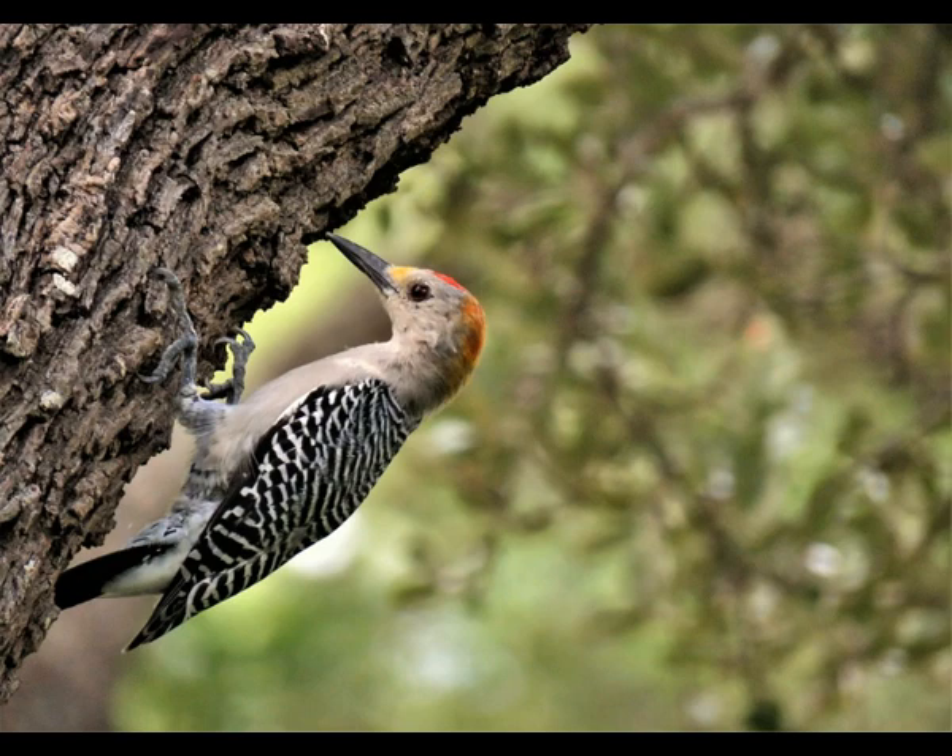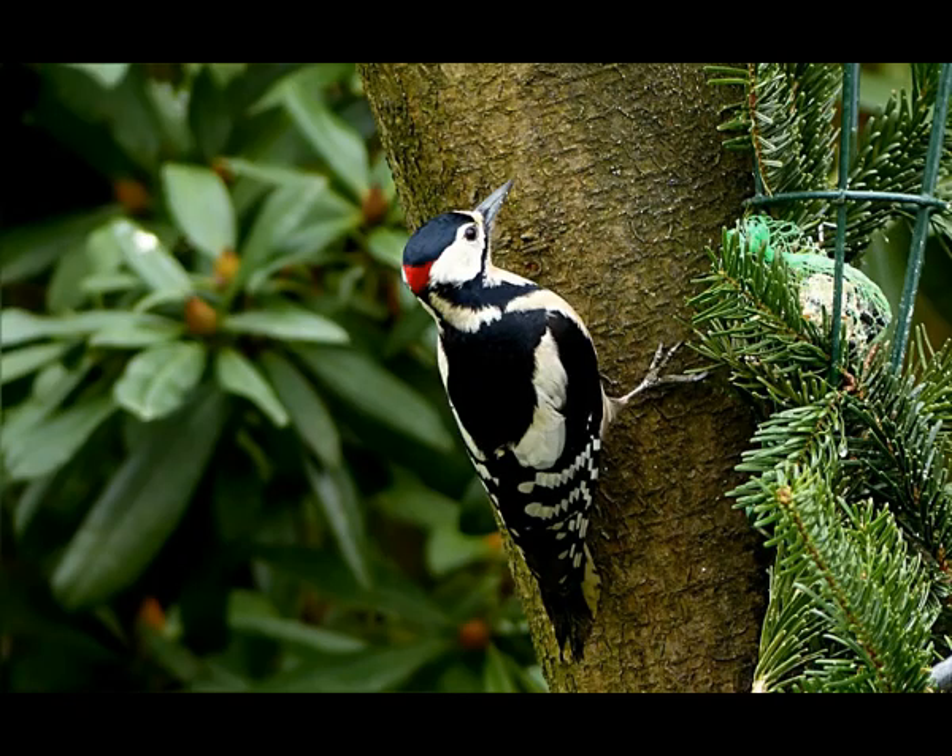Woodpeckers are monogamous — one pair mates for a lifetime. Both male and female prepare the nest in the tree. The female lays between two and five eggs. The incubation period lasts 11 to 14 days. One month after hatching, young woodpeckers are ready to leave the nest. Depending on the species, woodpeckers can survive between 5 and 11 years in the wild.